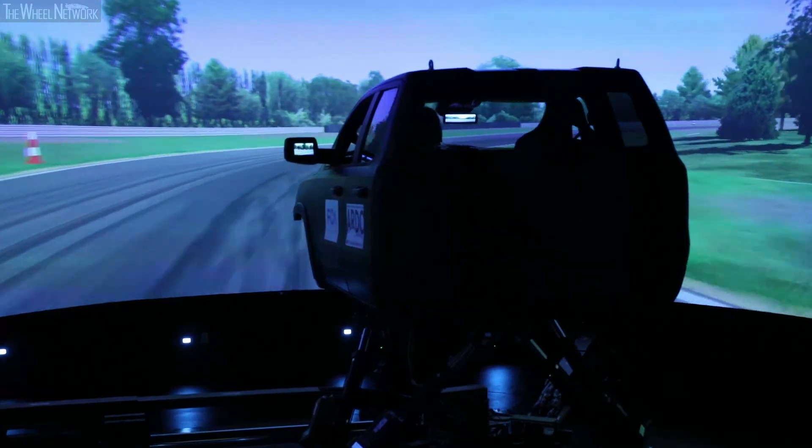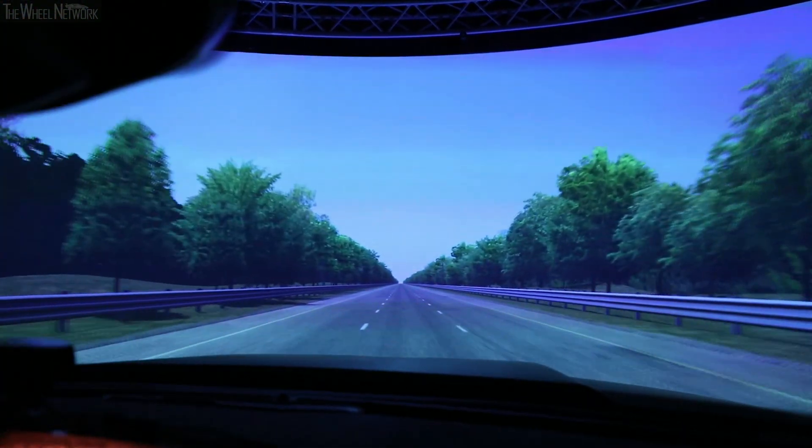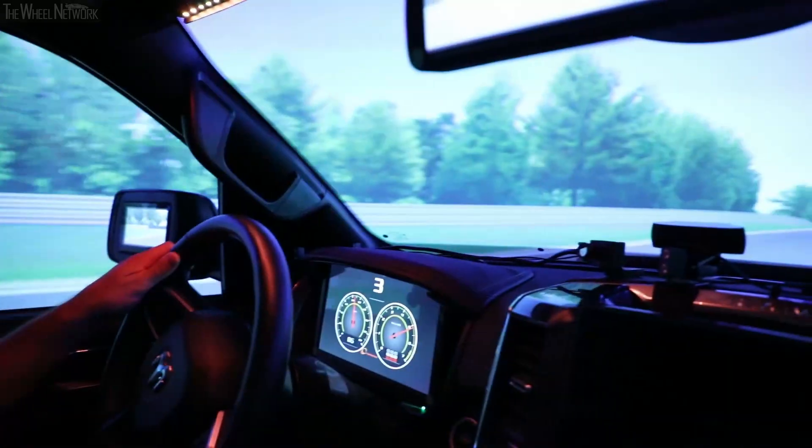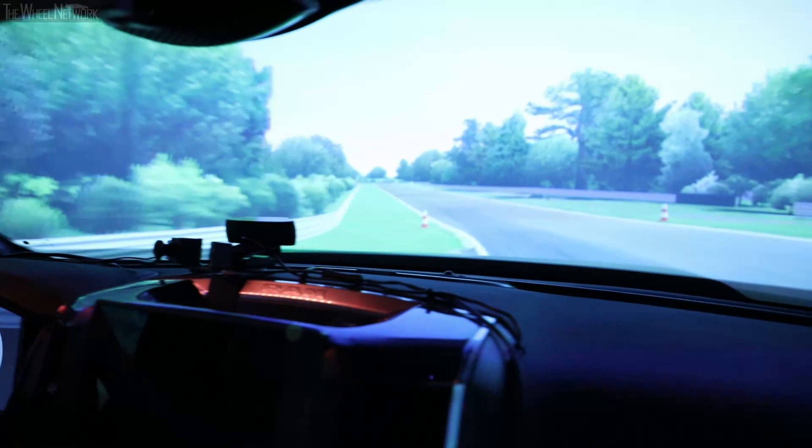The additional three degrees of freedom give the driver the ability to test our smallest vehicle — from the Compass all the way up to our largest vehicle, which is the Ram 3500 — and they can get real-world, real-feel conditions.